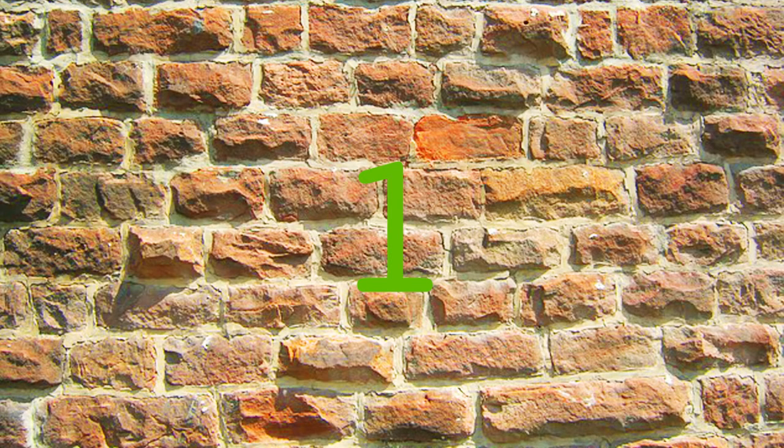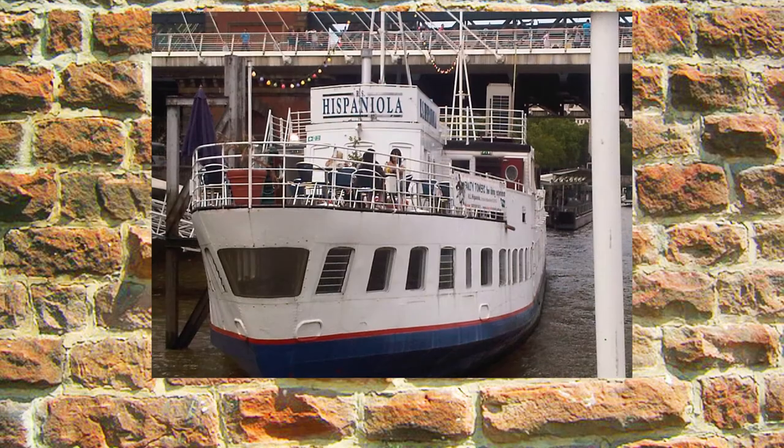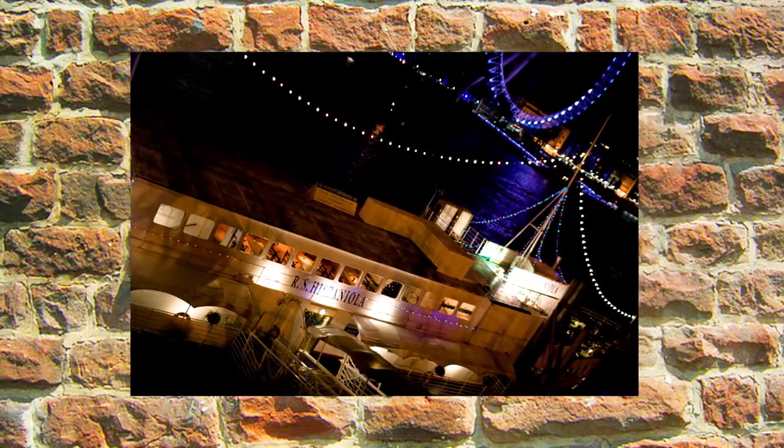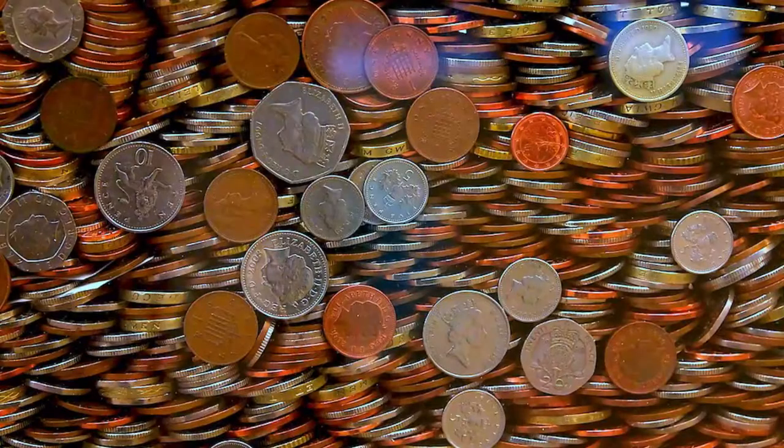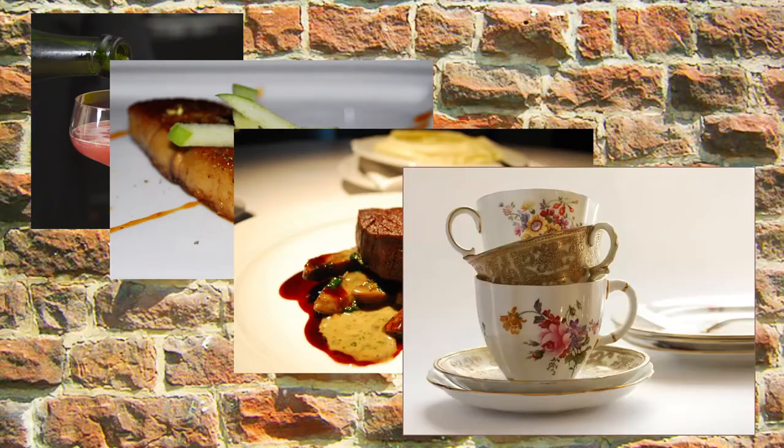So our best riverboat restaurant at number 1 is the RS Hispaniola. Moored alongside Victoria Embankment with a modern European menu, the Hispaniola is similar to the Bateau experience, but better value. They offer cocktails, lunch, dinner and afternoon tea, plus their own burlesque supper club.